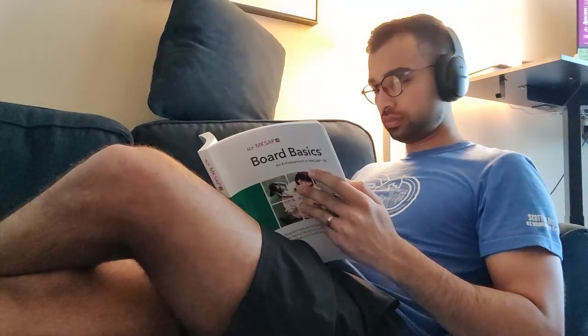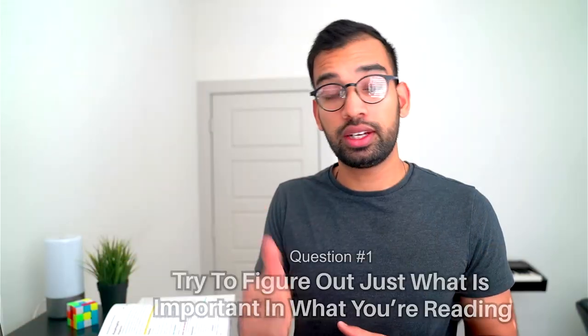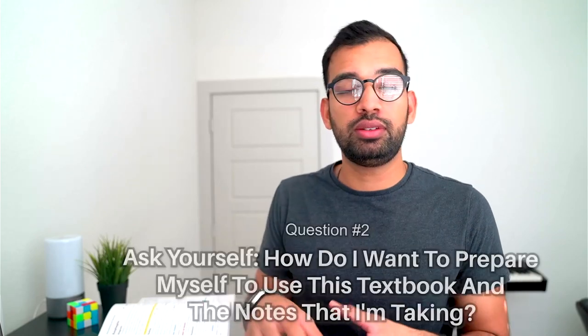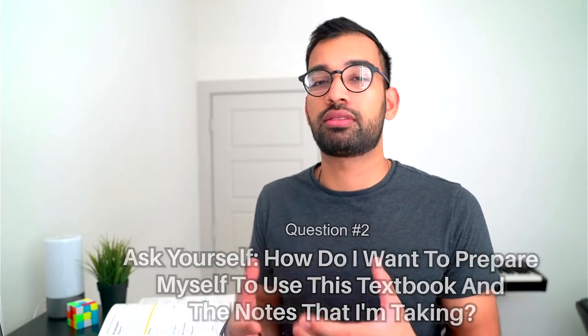When I was reading from a textbook, instead of thinking how am I going to put something into my own words, the two things I was looking for are: one, what is actually important in the paragraphs I'm reading, and two, how do I transition that into something I can use later on to easily review? The next few steps will get into both of them very specifically.